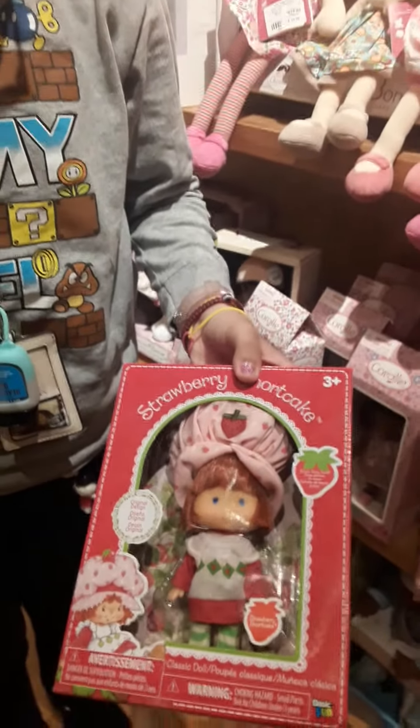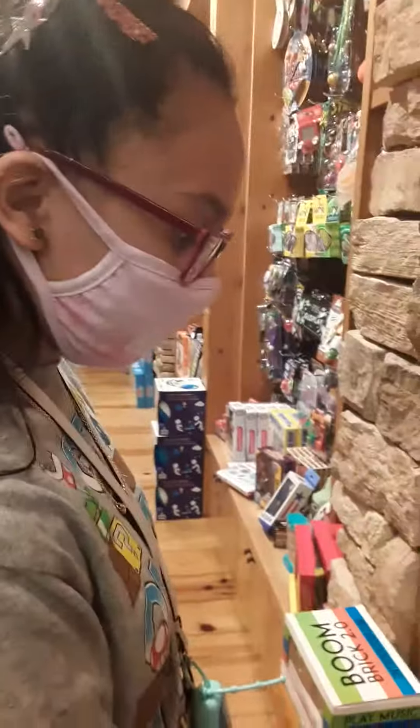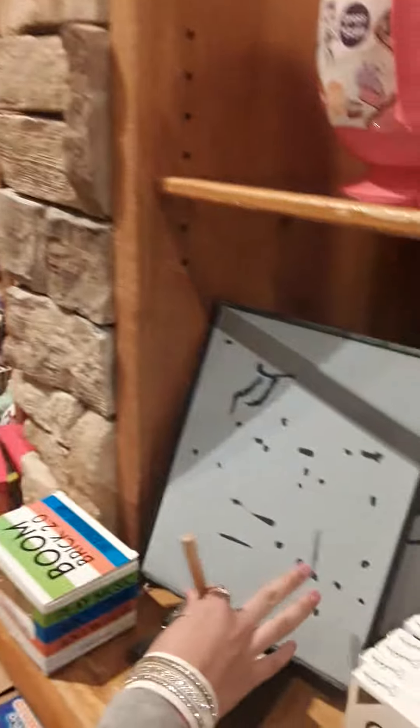I'm actually going to get this vintage Strawberry Shortcake, and oh my gosh it smells so good! This is actually called a Zenny board, and you ride on it, and this is actually modern.